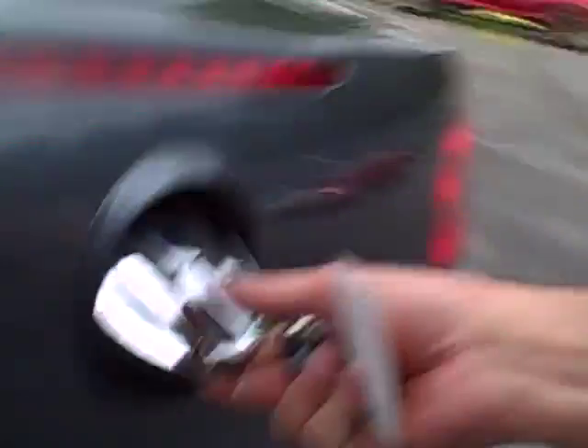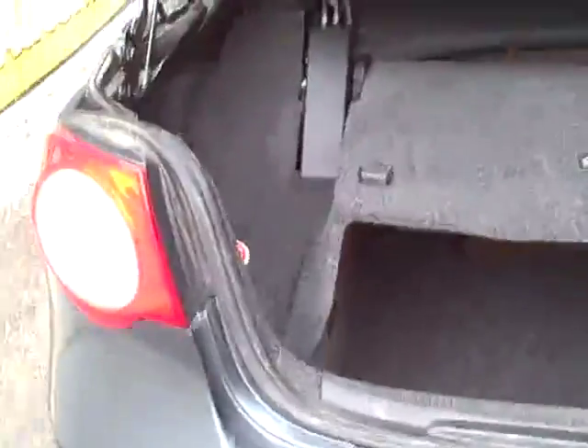Just showing things off under the hood, in the trunk. Plenty of room for a weekend getaway. If you put things on top you can't drop the convertible, but underneath there's plenty of room.